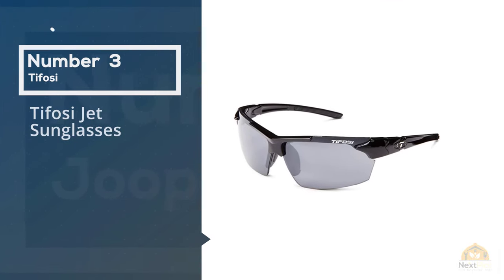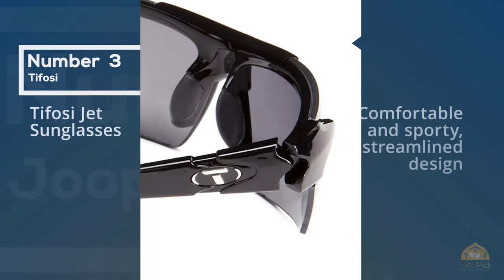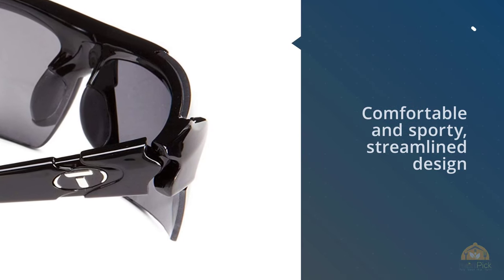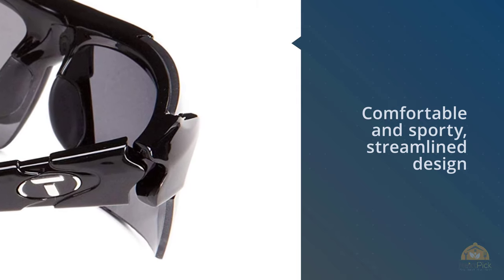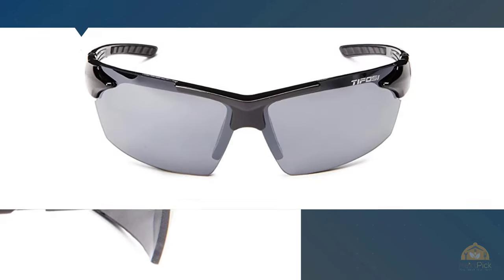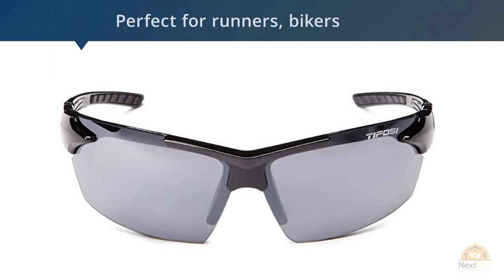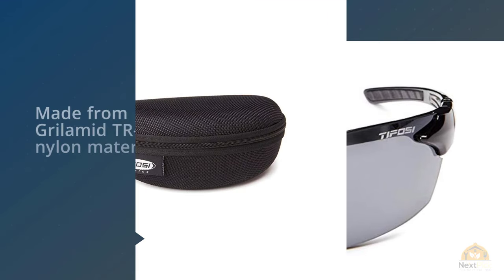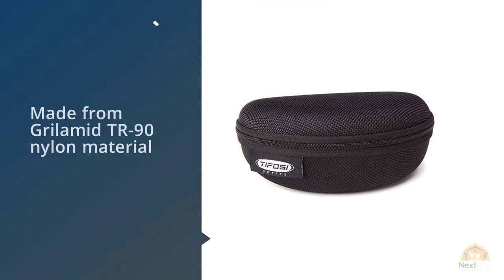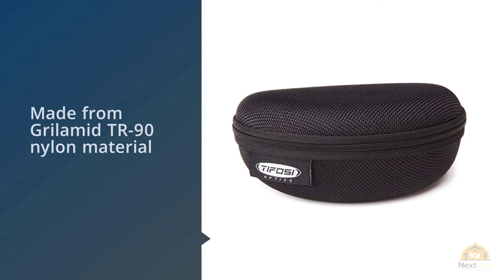Number three: Foe C Jet sunglasses. Featuring a comfortable and sporty streamlined design, the Foe C Jet wrap sunglasses are perfect for runners, bikers, or endurance athletes who need tough performance shades. They're made from TR-90 nylon material that makes an incredibly light, durable, and long-lasting frame. The fully integrated hinges and hydrophilic rubber nose pieces provide all-day comfort for everyday wear or sporting activities.